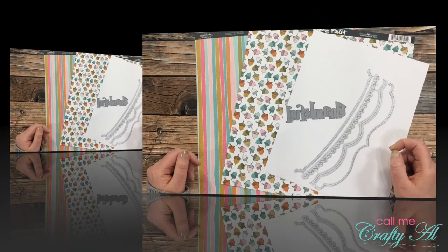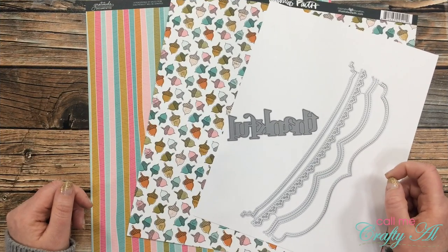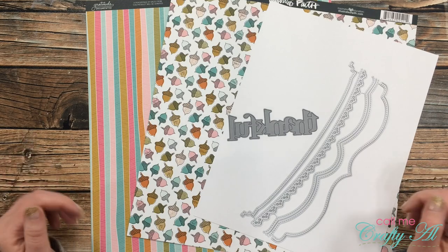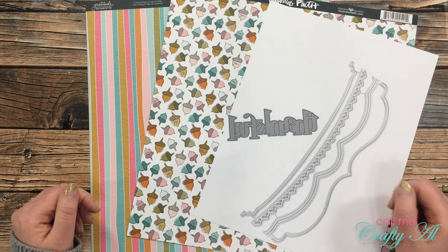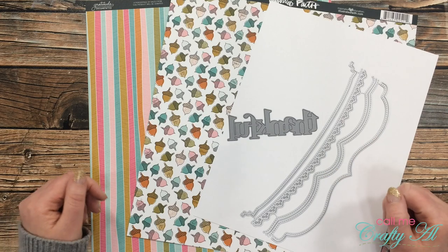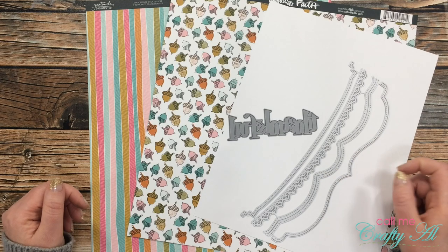I have been enjoying challenging myself to create with what I have so far this month, and I have to say it has been a little hard not to click that buy button on all my online shopping carts. But so far, besides the kits that I'm already committed to each month, I have not spent any extra on crafty supplies. Keep your fingers crossed for me that I make it till the end of the month.